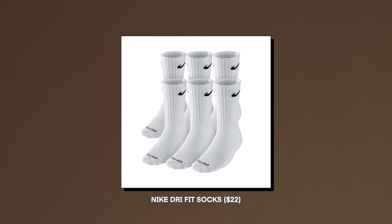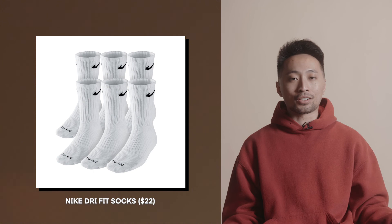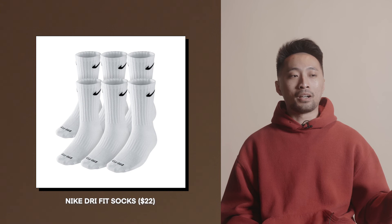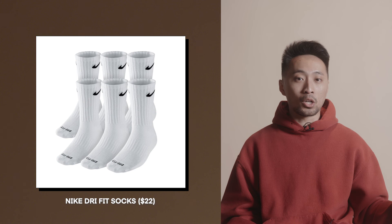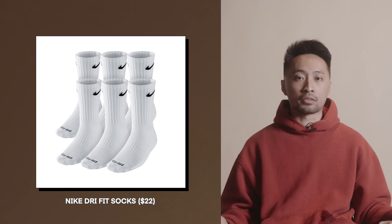The last item — the Nike Dri-Fit socks at $22, coming in packs of six. I know, recommending socks — but these have changed my life. I have clammy feet, and these are the only socks where my feet aren't puddles by the end of the day. These socks will change your life if you suffer from the same problem. Buy them for someone and ask how they feel after a day of wearing them — it's going to be night and day.